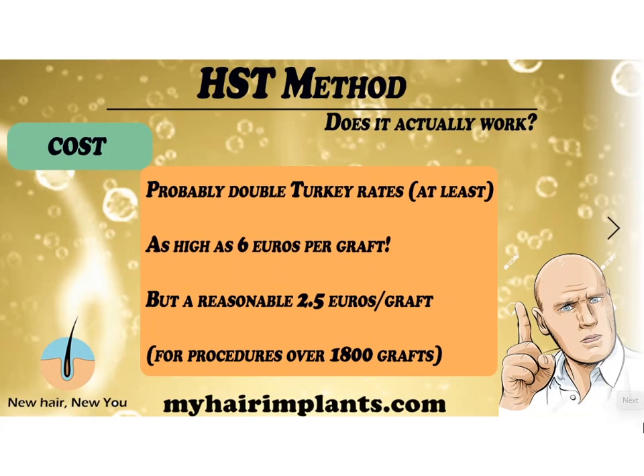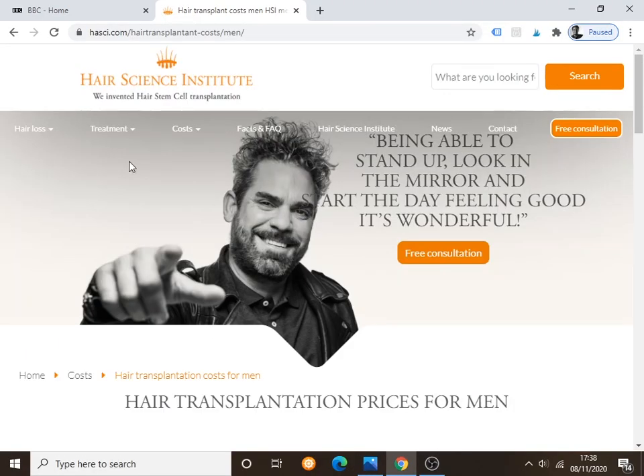My analysis of the cost: it's probably double what you pay in Turkey at the very least. In some categories it can be as high as €6 per graft, which is enormous, but on the other end it can be as reasonable as €2.50 per graft. The more grafts you have, the cheaper it gets, and for procedures over 1,800 grafts the cost is fixed. So I would recommend having at least 1,800 grafts so you know exactly what you're paying and can budget accordingly — assuming you actually need that many.